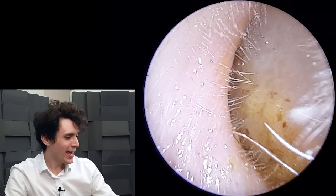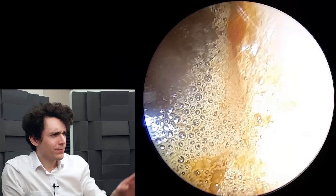Hi everyone, it's Connor here from Durham Hearing Specialists. I hope you're doing well and welcome to another video. We've got quite an interesting case here.